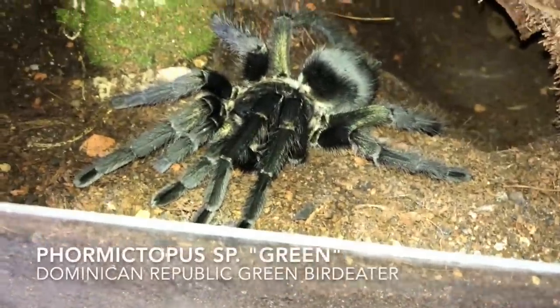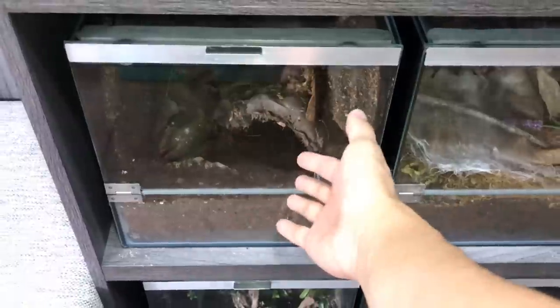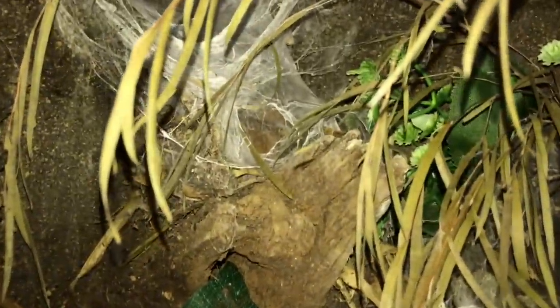In this channel we're all about tarantulas - like this Dominican Republic green birdie tarantula over here, a formicarius species. She just went into the hide. And what else do we feature on this channel? Well, quite a few things. Favorites include Miss Thailand Black and Lord of Mercy Number Two over there in her little wet setup.